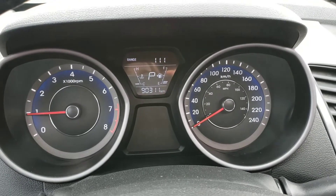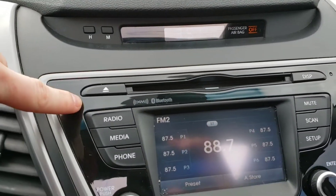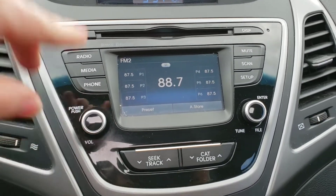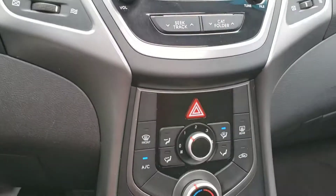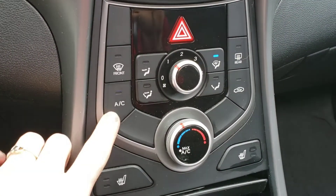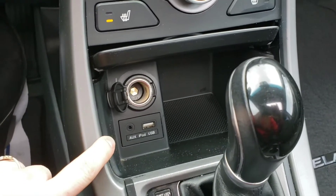Your display shows just over 90,000 kilometers — still has quite a bit of life left to it. Moving over here, you've got your digital clock at the top, got your CD player, radio, media, phone. The audio system has AM, FM, Bluetooth, and Sirius satellite radio. Moving on down, got your temperature controls, manual AC, and heated seats down here with high and low settings. Got your USB and aux down here as well.